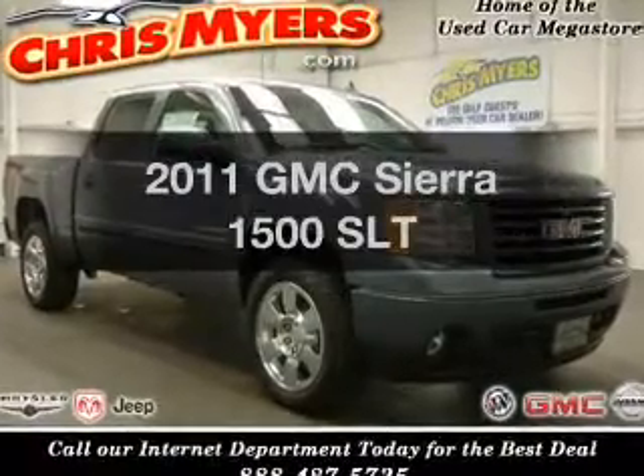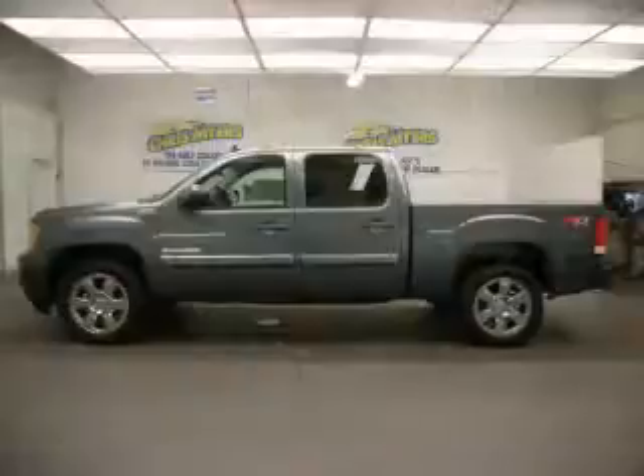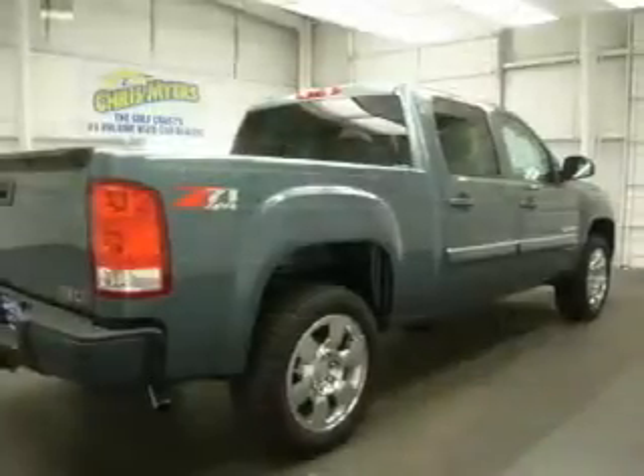Imagine yourself in this 2011 GMC Sierra 1500. This is the set of wheels you've been looking for, with a powerful eight-cylinder engine connected to a smooth-shifting six-speed automatic transmission.